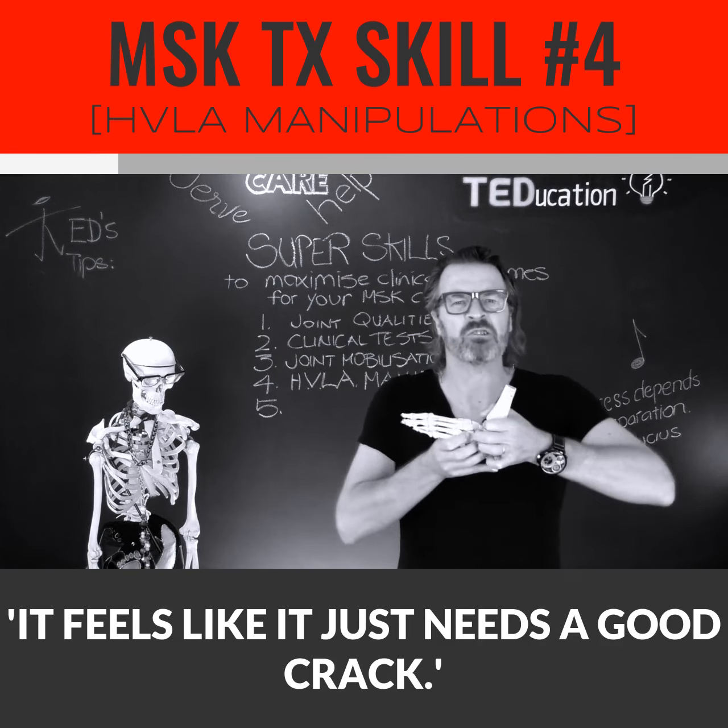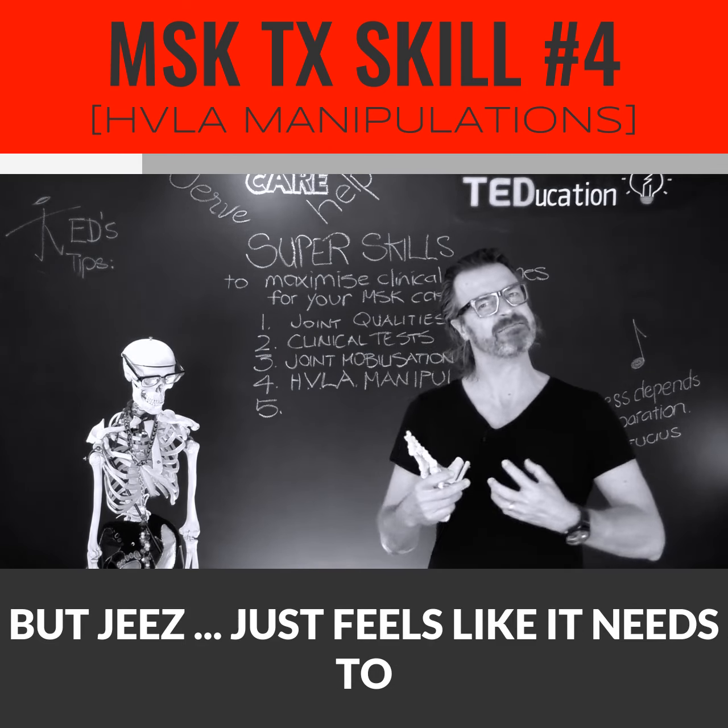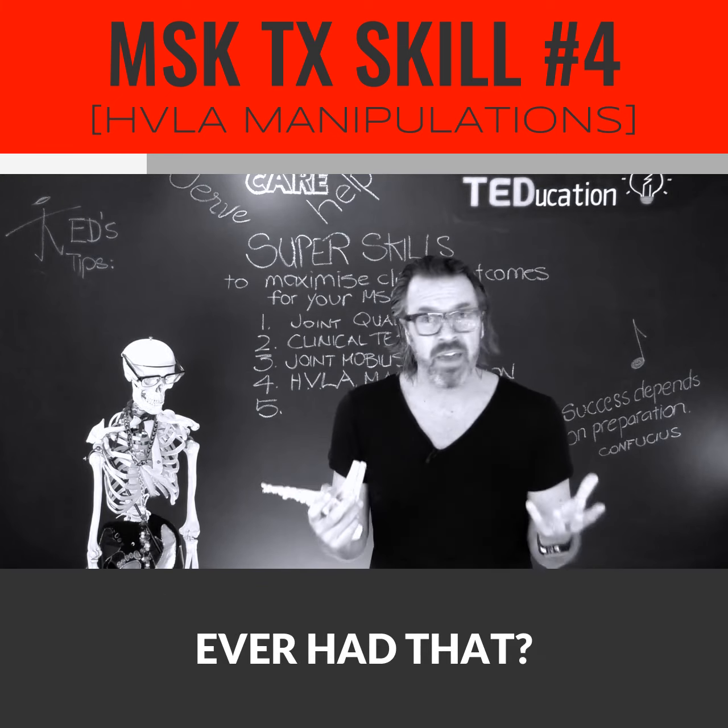What about in your own body? Have you ever had that sensation that something's not right? It's not painful, but it just feels like it needs to be released. Ever had that?